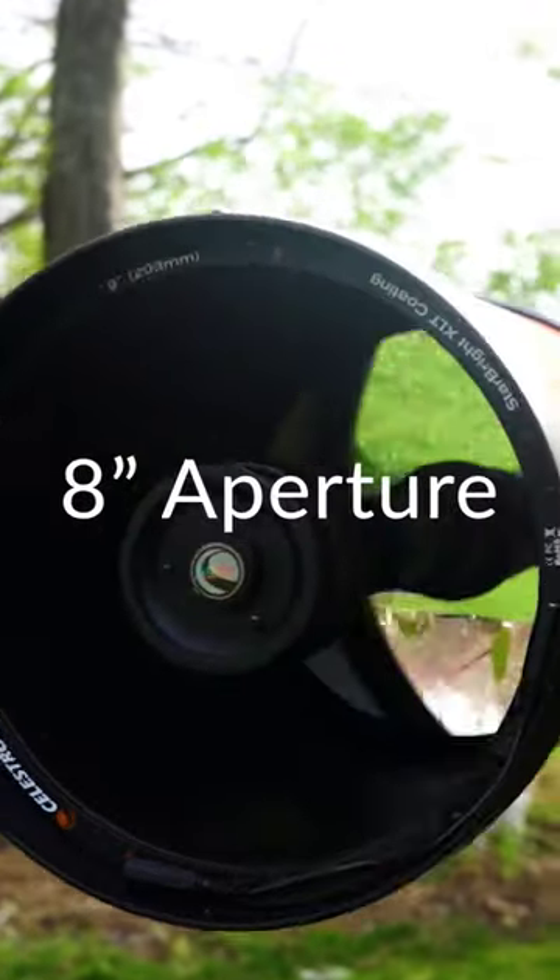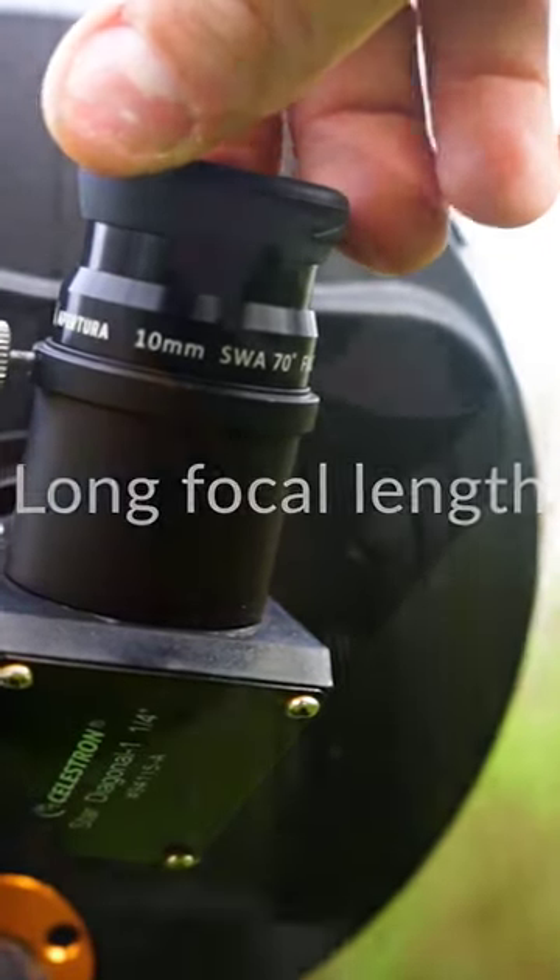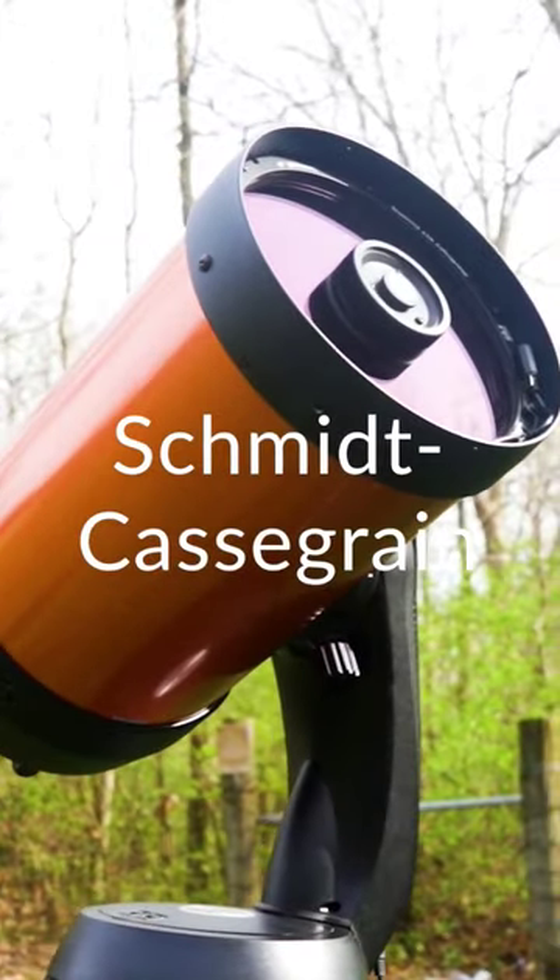It must have at least 8 inches of aperture. It must have a long focal length for increased magnification. It must be a Schmidt-Cassegrain, which provides quality optics.